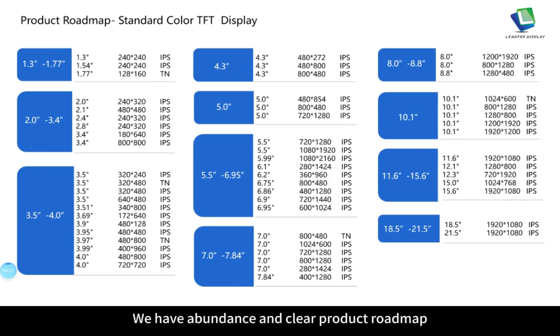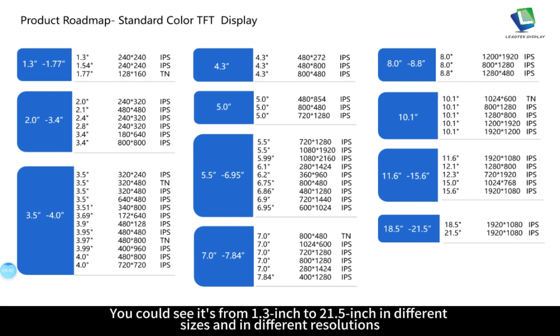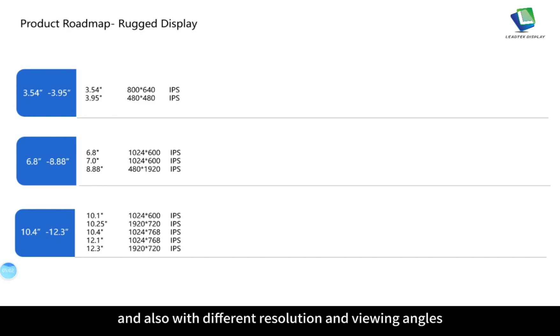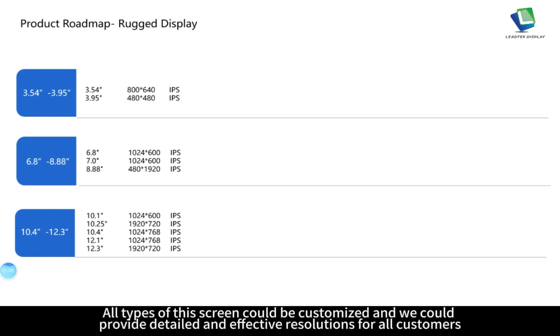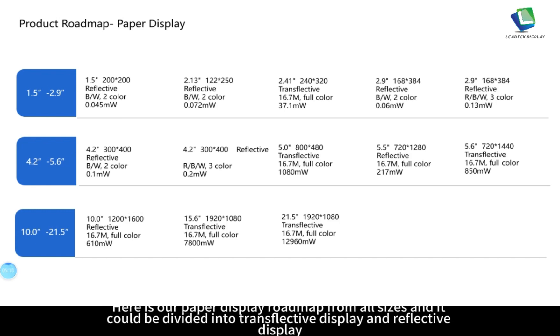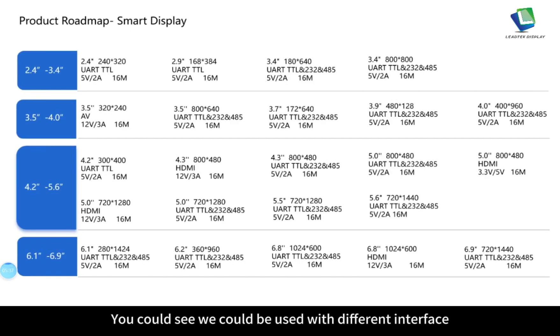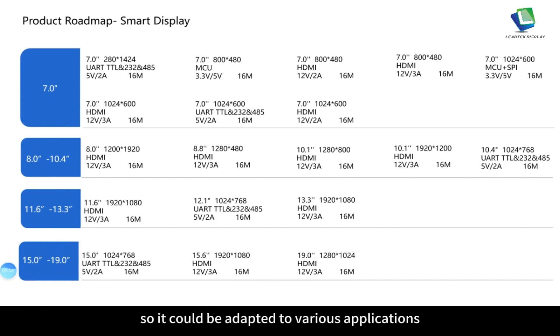We have an extensive and clear product roadmap. The standard color TFT display roadmap covers 1.3 inch to 21.5 inch in different sizes, resolutions and viewing angles. The Roger display roadmap covers 3.54 inch to 12.3 inch with different resolutions and viewing angles, and all types can be customized. The paper display roadmap covers all sizes divided into transflective display and reflective display. The smart display roadmap supports different interfaces such as UART, TTL or HDMI, adaptable to various applications.